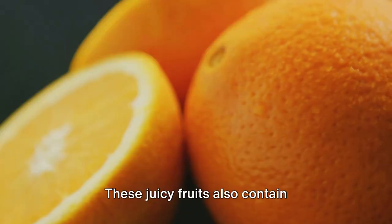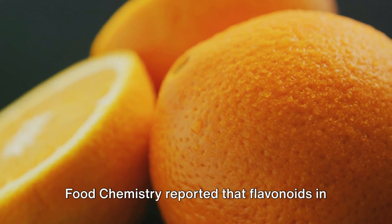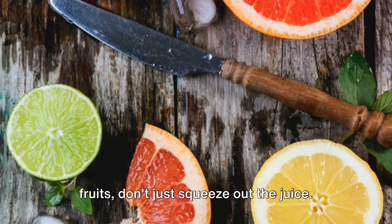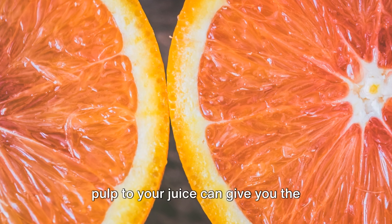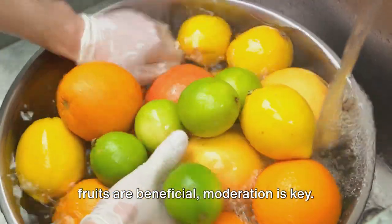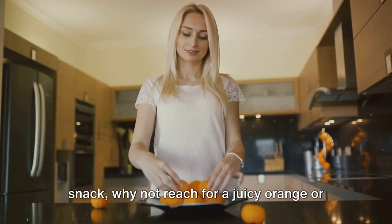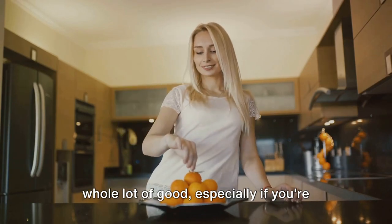These juicy fruits also contain flavonoids, plant compounds with anti-inflammatory properties. A study in the Journal of Agriculture and Food Chemistry reported that flavonoids in citrus fruits can improve blood sugar metabolism, further helping to manage diabetes. Here's a tip: when enjoying citrus fruits, don't just squeeze out the juice. The pulp is where most of the fiber is, so eating the whole fruit or adding the pulp to your juice can give you the maximum benefits. While citrus fruits are beneficial, moderation is key, as they contain natural sugars and should be consumed as part of a balanced diet.